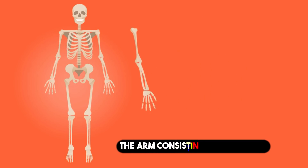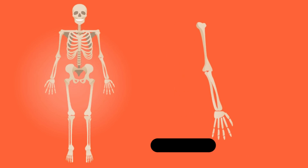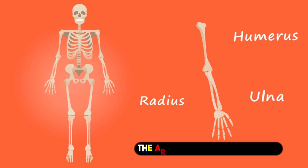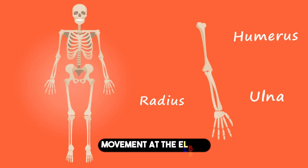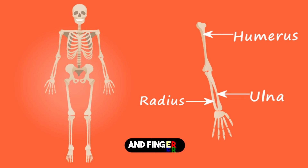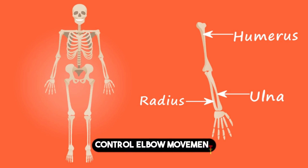5. The Arm, consisting of the radius, the humerus, and the ulna. The arm is a complex structure with 24 muscles controlling movement at the elbow, forearm, wrist, and fingers. Upper arm muscles control elbow movement, while the lower arm controls the wrist and fingers.